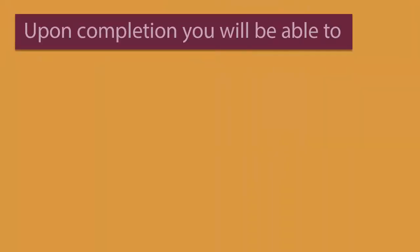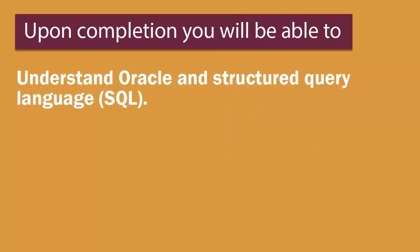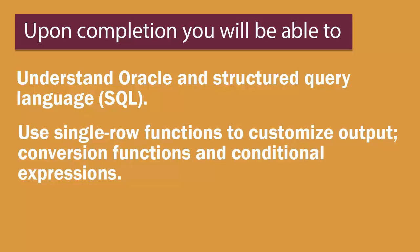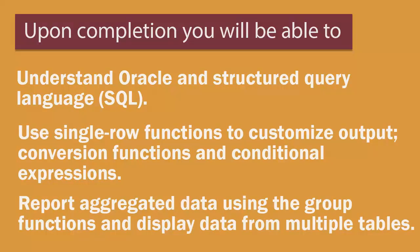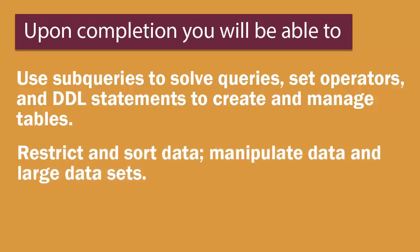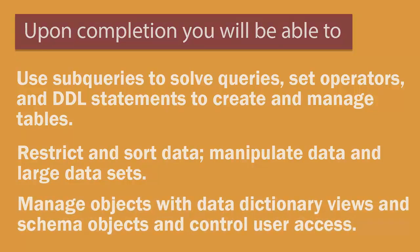Upon course completion, you'll be able to understand Oracle and Structured Query Language. Use single row functions to customize output, conversion functions, and conditional expressions. Report aggregated data using the group functions and display data from multiple tables. Use subqueries to solve queries, set operators, and DDL statements to create and manage tables. Restrict and sort data, manipulate data and large data sets. Manage objects with data dictionary views and schema objects and control user access.